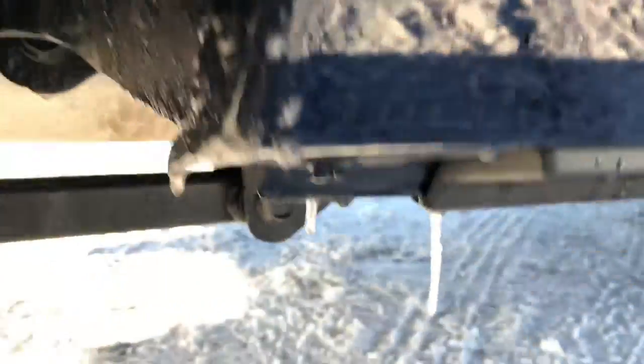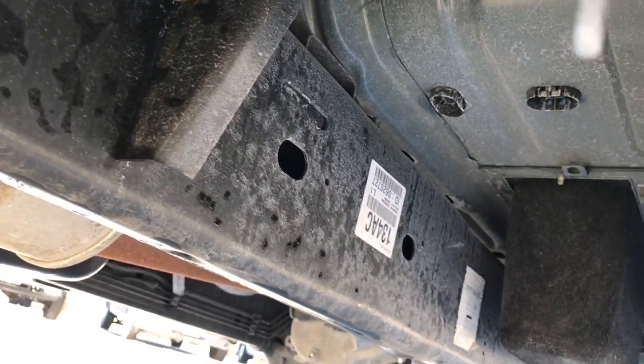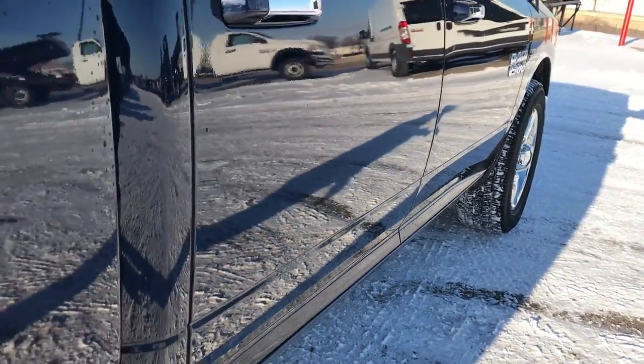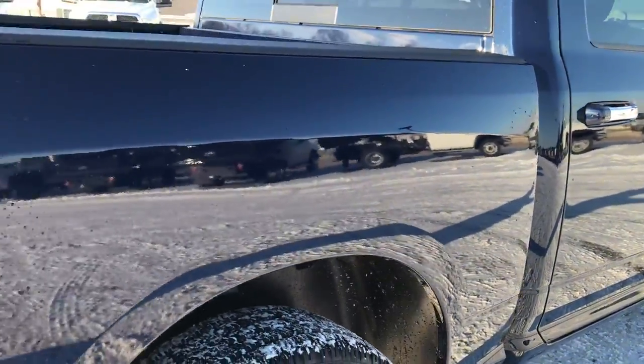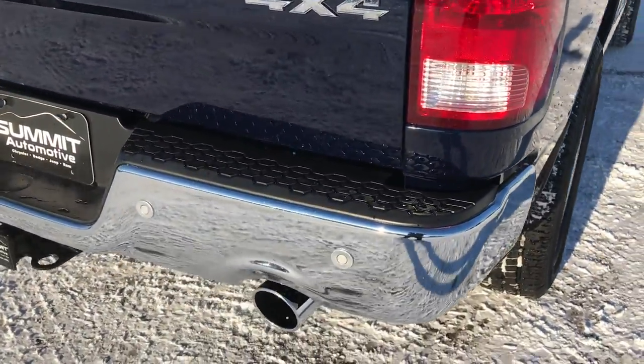Back tires are like new as well. You can see it has the plastic wheel well guard — it keeps your frame and underbody looking like new, and it is very clean underneath here. Lower rockers are in excellent shape as well. We want to make sure we give the most accurate representation of the vehicle as possible, so that when you get here there are absolutely no surprises.